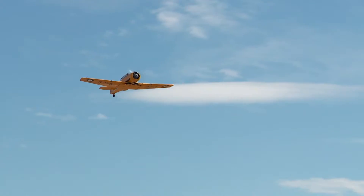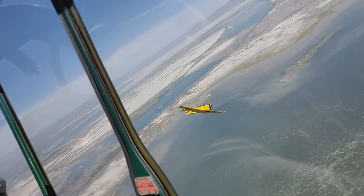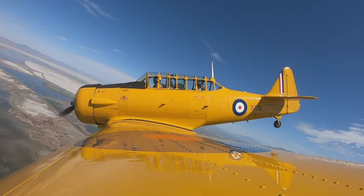We took off with Drew's brother following right behind us. He flew his plane right up next to ours in formation. Then it was time for the aerobatics. I put on a brave face, but was a little nervous.